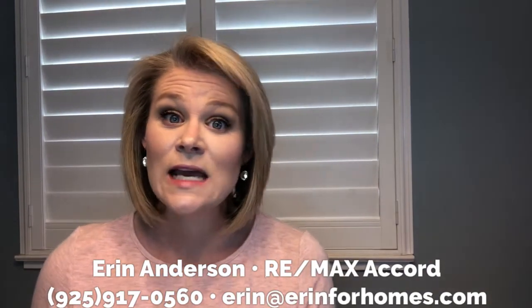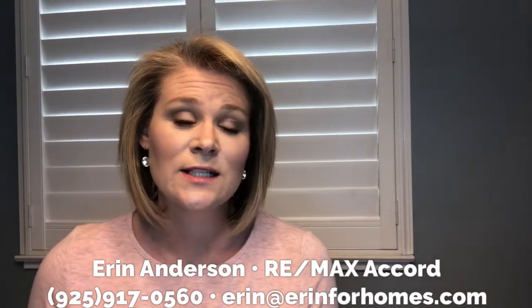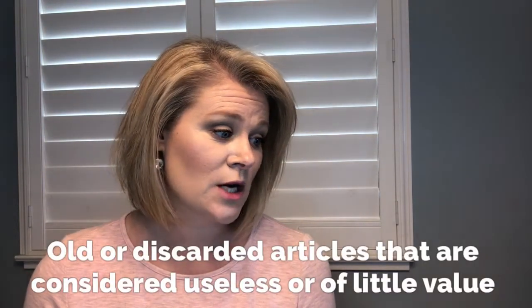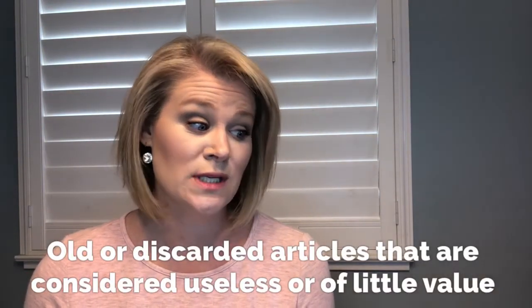Hi everyone, welcome back to the ABCs of Real Estate where I explain commonly used terms in the real estate world. I'm Erin Anderson with RE/MAX. Today we're on the letter J and we're talking about junk. Junk is defined as old or discarded articles that are considered useless or of little value.